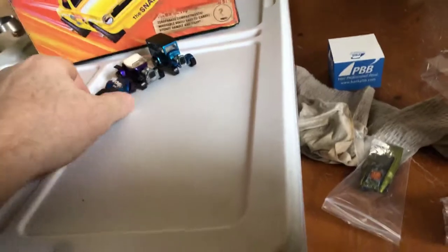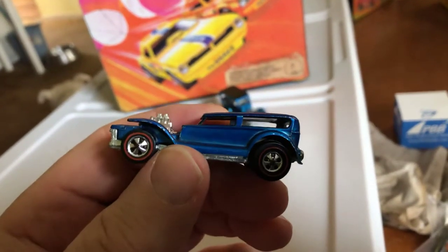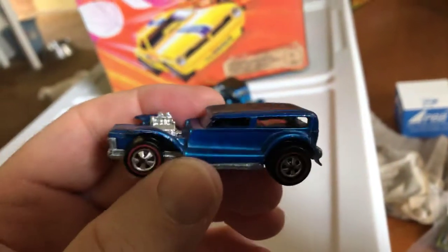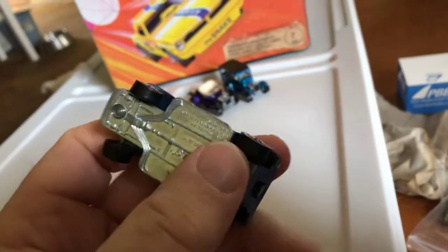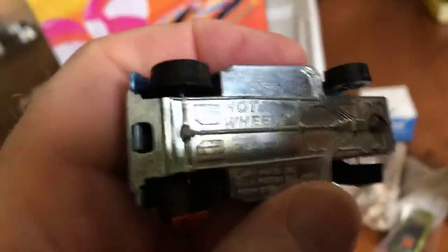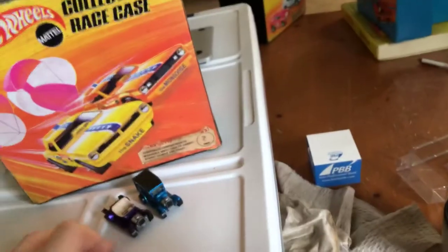The Hot Heap is a casting that I like too. So, the Demon. As a kid, I did have a Super Chromes version of the Demon, but it lost its engine, and then my sister painted it silver. I still have the car, but it's essentially junk now. So this one has got a nice shiny base. Blue Demon.